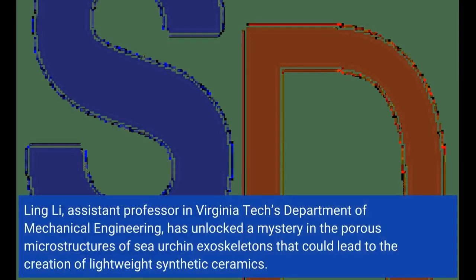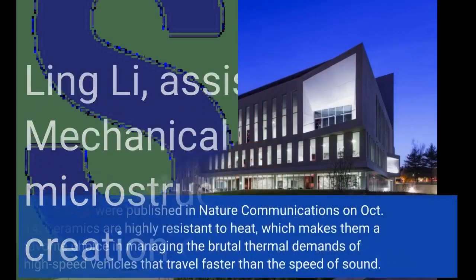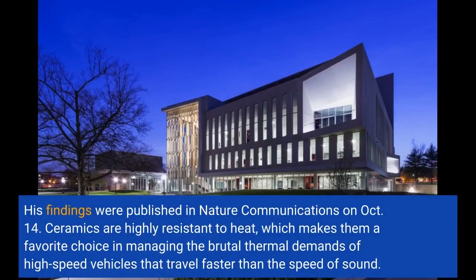Ling Li, assistant professor in Virginia Tech's Department of Mechanical Engineering, has unlocked a mystery in the porous microstructures of sea urchin exoskeletons that could lead to the creation of lightweight synthetic ceramics. His findings were published in Nature Communications on October 14.